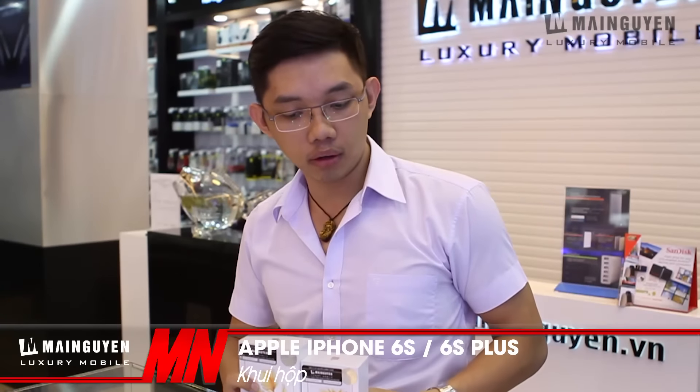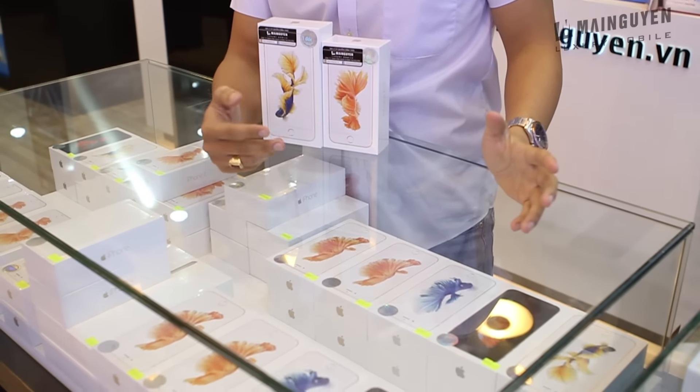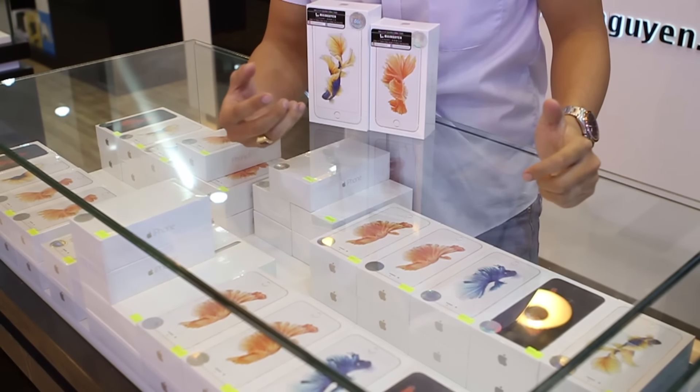Hello everyone, I have an iPhone 6s and 6s Plus. Mình đang có màu vàng hồng ở đây và màu gold. Ở phía dưới tủ này thì Mai Nguyên đã chuẩn bị toàn bộ những sản phẩm từ 16, 64 tới 128GB của phiên bản 6s để chờ cho 8 giờ sáng ngày mai.